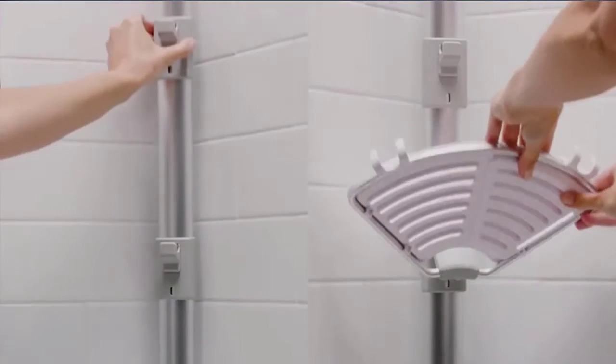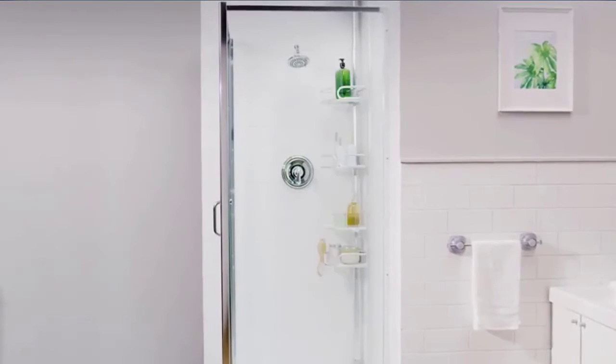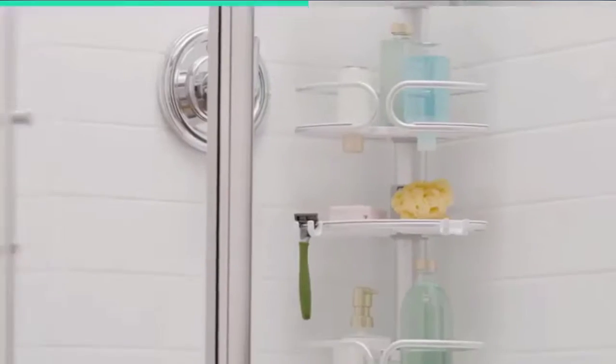And look good doing it. The caddy extends in both directions with a pull from 5 FD2 into 9 FD and locks securely into place to fit neatly into shower stalls and bathtubs. Check the description for details and prices.